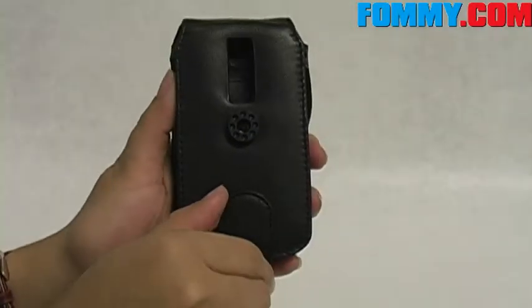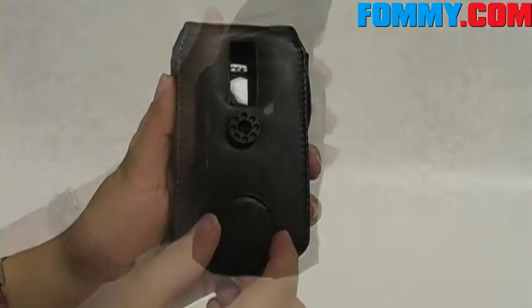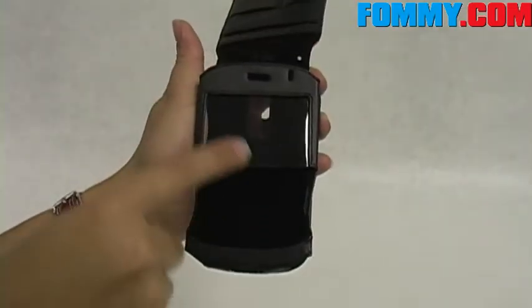This case has a magnetic flap closure. Also, the inside is lined with black velvet.